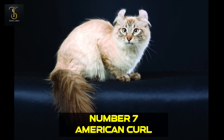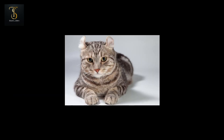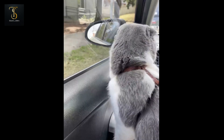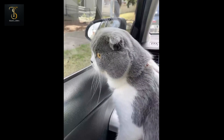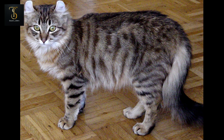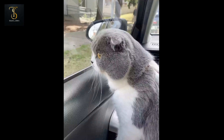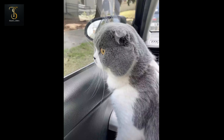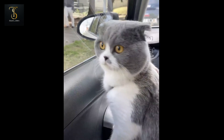Number 7: American Curl. Landing at lucky number 7, we have the American Curl cat. What sets these kitties apart? Their unique backward-curling ears give them an unmistakable charm. Beyond their adorable looks, American Curls are intelligent and enjoy interactive play with their human pals.